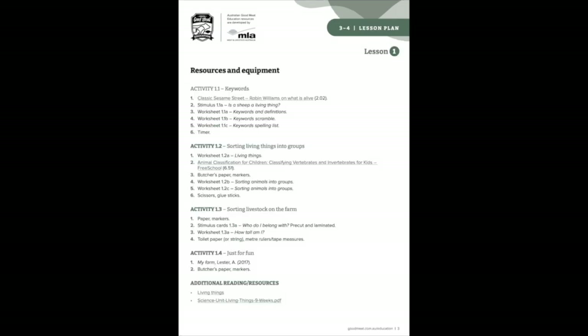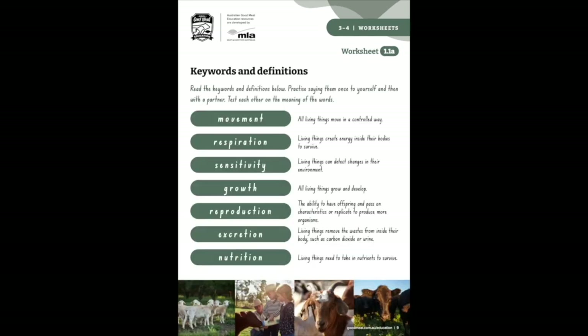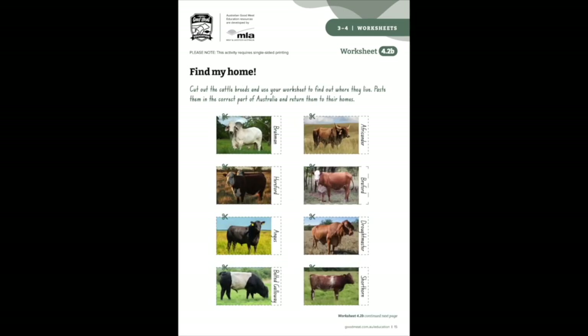Each year band from Foundation to Year 10 can access six lessons and each lesson provides teachers with four great activities. The lessons can be completed independently or as part of a series and contain a variety of engaging tasks for students that are aimed at the appropriate year level.